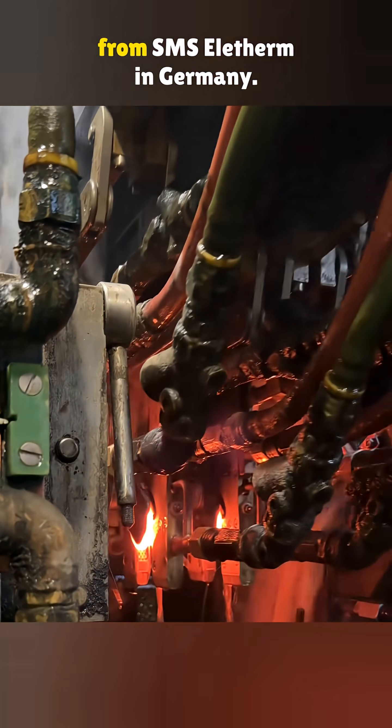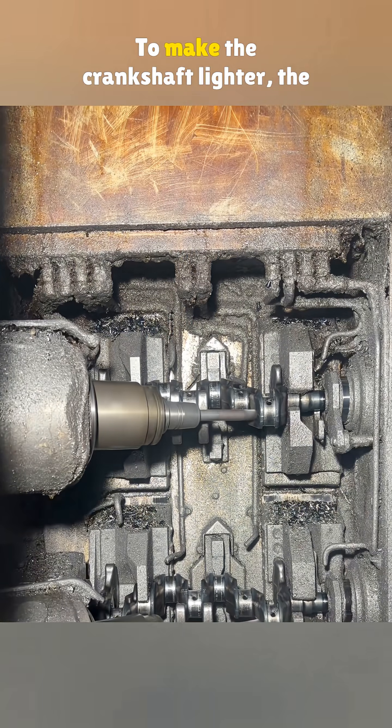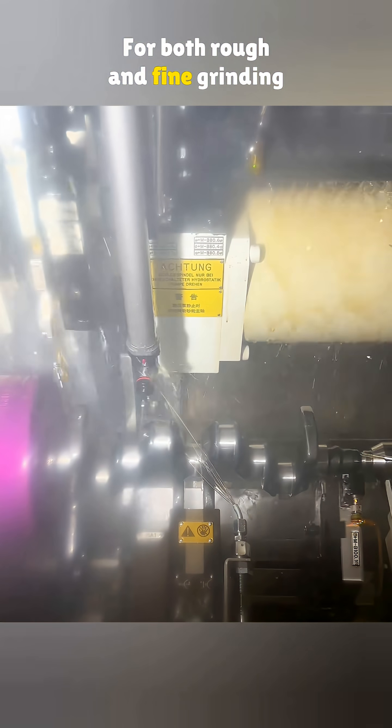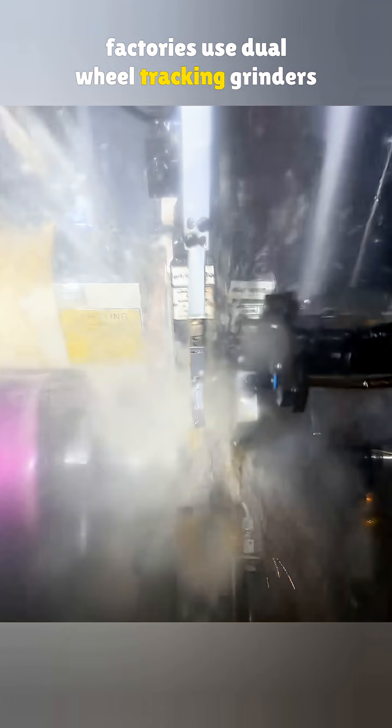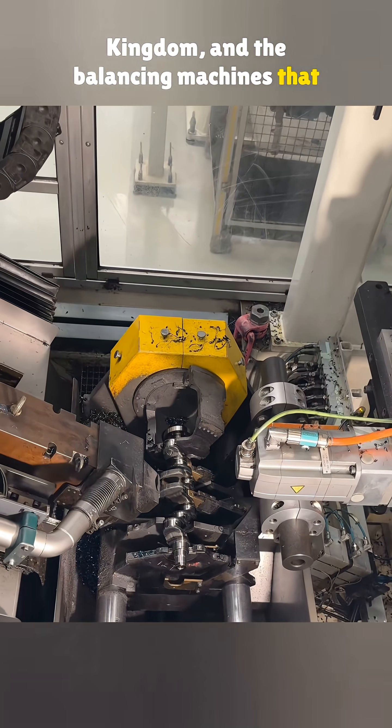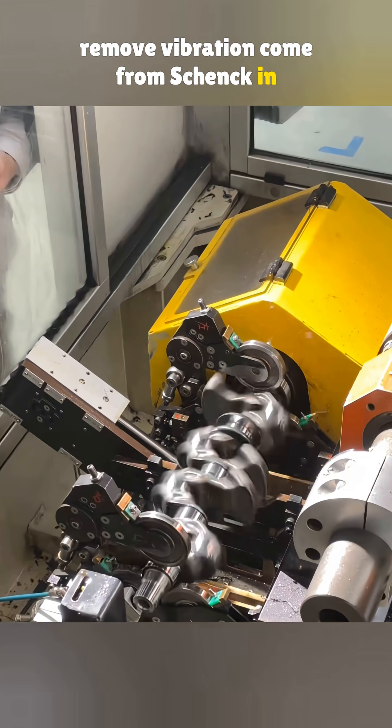The high-frequency hardening machine that heats and quenches the crankshaft is from SMS Elotherm in Germany. To make the crankshaft lighter, the drilling machines are once again from Icita in Spain. For both rough and fine grinding of the main and rod journals, factories use dual wheel tracking grinders made by Landis in the United Kingdom, and the balancing machines that remove vibration come from Schenck in Germany.